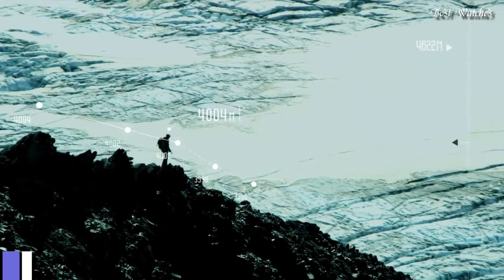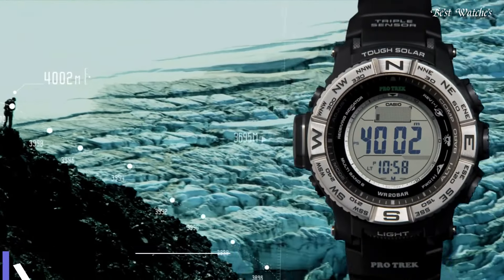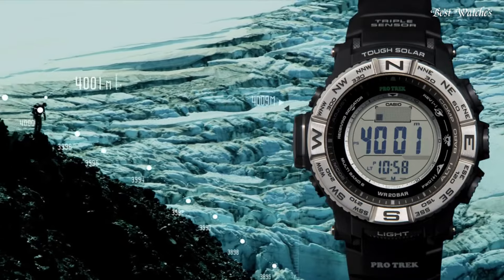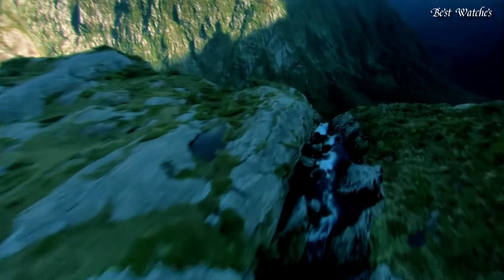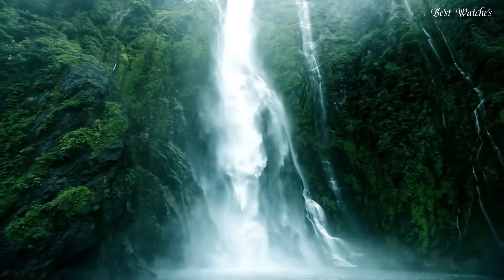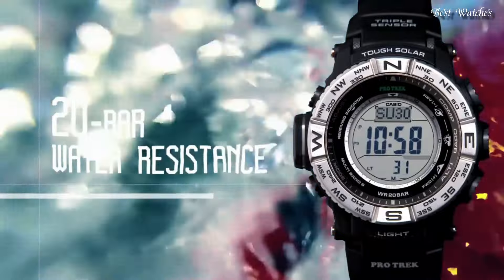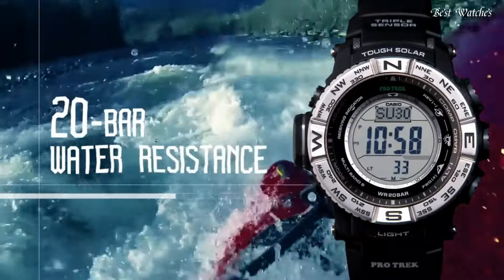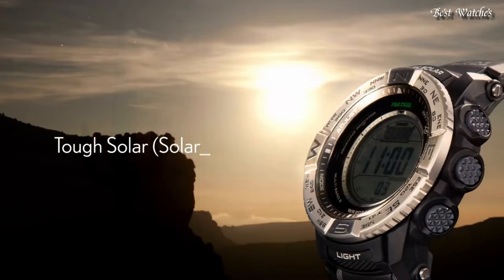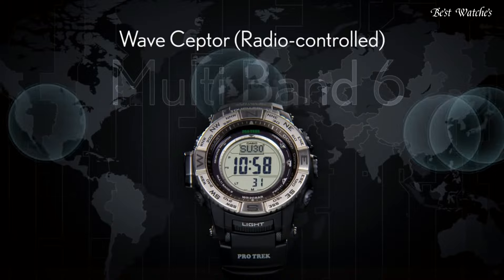Number 4. Casio ProTrek PRW-3500 Men's Watch. Stainless steel case with a black resin strap. Digital dial. Dial type: digital. Quartz movement. Scratch-resistant mineral crystal. Case dimensions: 56.9mm by 53.4mm. Case thickness: 14.5mm.